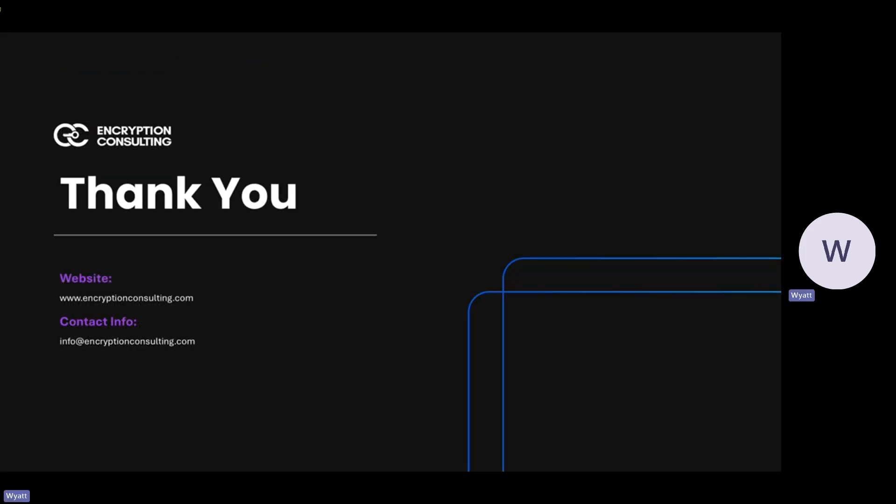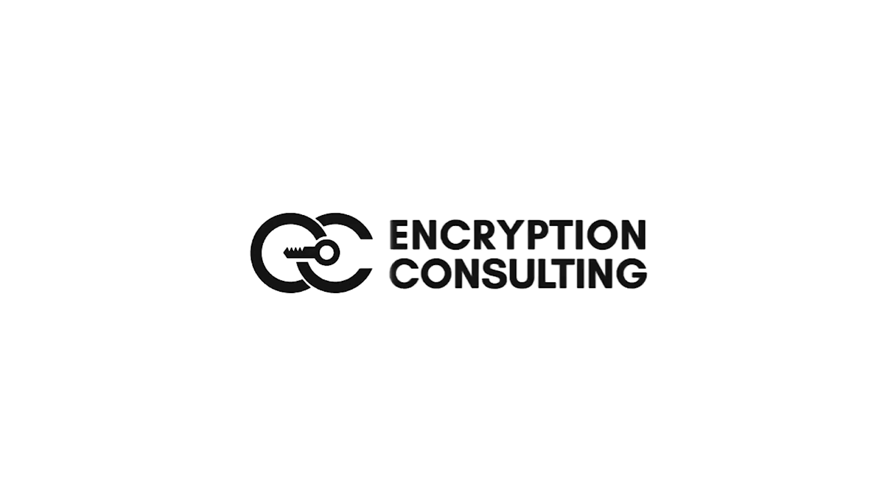Thanks for joining me on this session of Understanding FIPS 140-2. Compliance isn't just a legal obligation — it's the cornerstone of data security. For more information, visit us at www.encryptionconsulting.com or contact us at info@encryptionconsulting.com. Thank you.